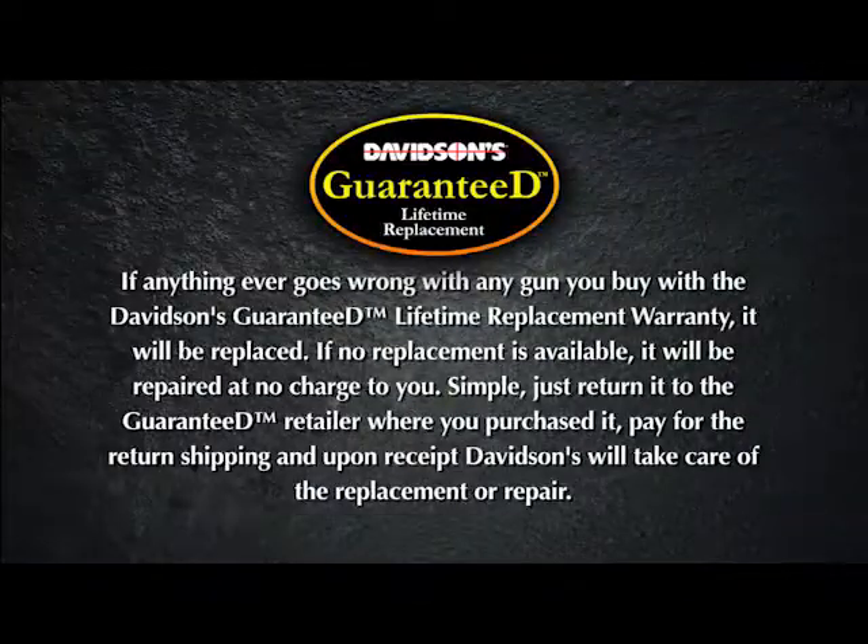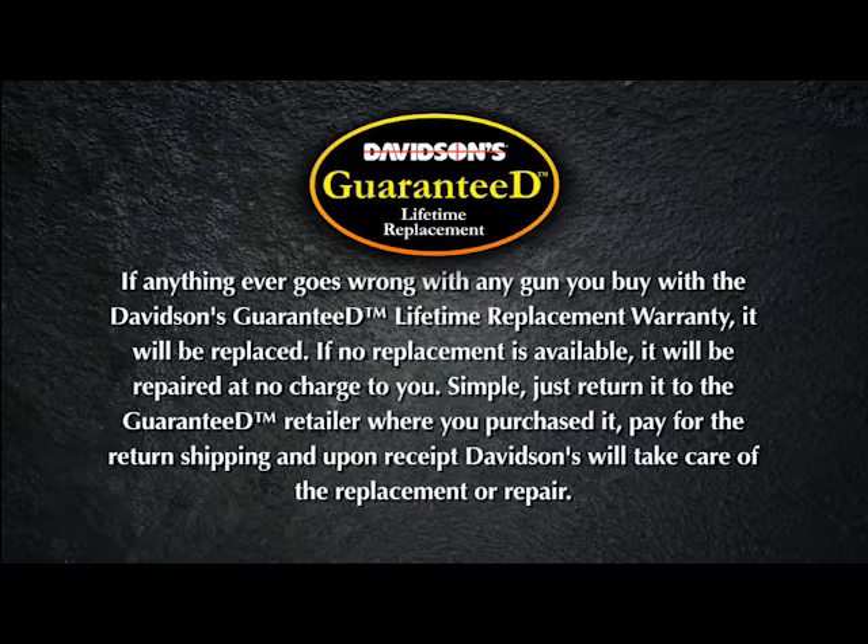Just like with any gun you purchase through Gallery of Guns, your M&P will come with Davidson's lifetime guarantee. If you ever experience a factory defect, we'll trade it for a new one.